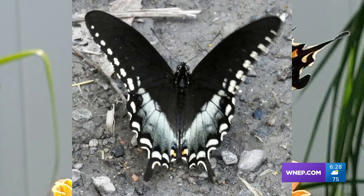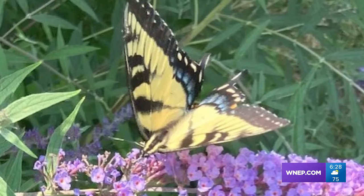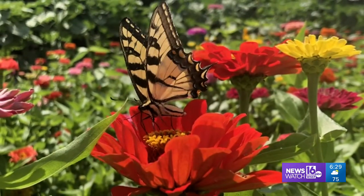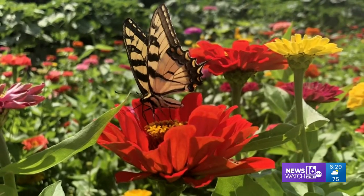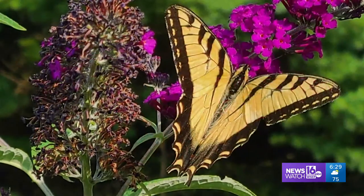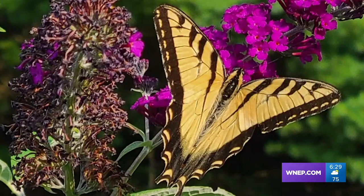Carol Elliott of Mount Cobb offered this beauty. A butterfly bush in the backyard of Anne Sable in Northumberland drew this visitor. You can find butterflies nearly everywhere these days if you but look. Butterflies and zinnias from Lisa Luck of Archbald. Jamie Fisher of Sailorsburg with a swallowtail on grandmother's butterfly bush.